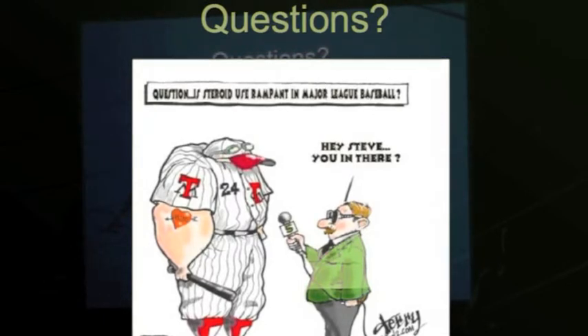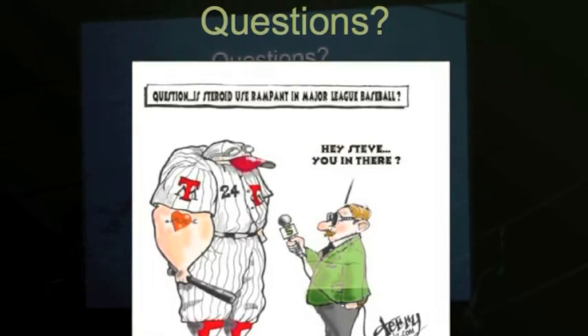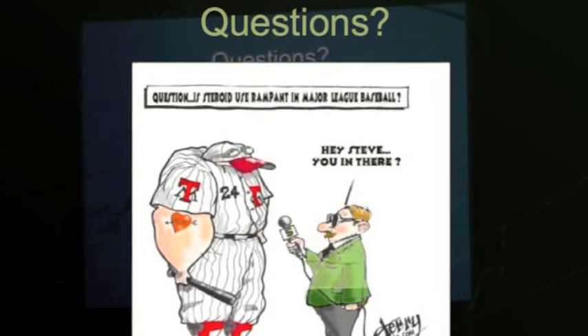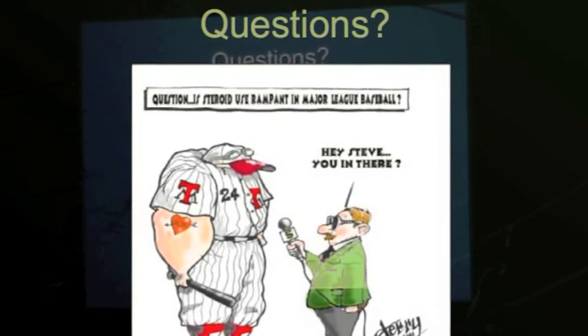Everybody's different in terms of healing. I see more adhesive capsulitis issues in diabetics, women, and patients who have had thyroid problems. And recently I think patients with a history of keloid formation have a high risk of developing capsulitis.